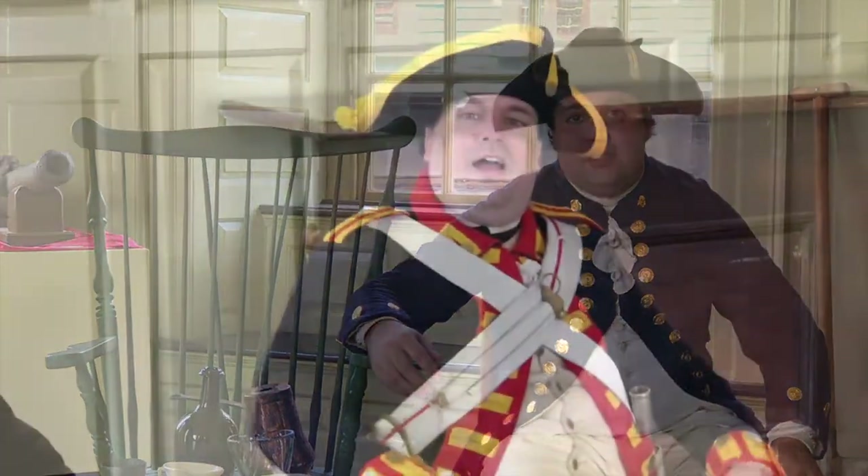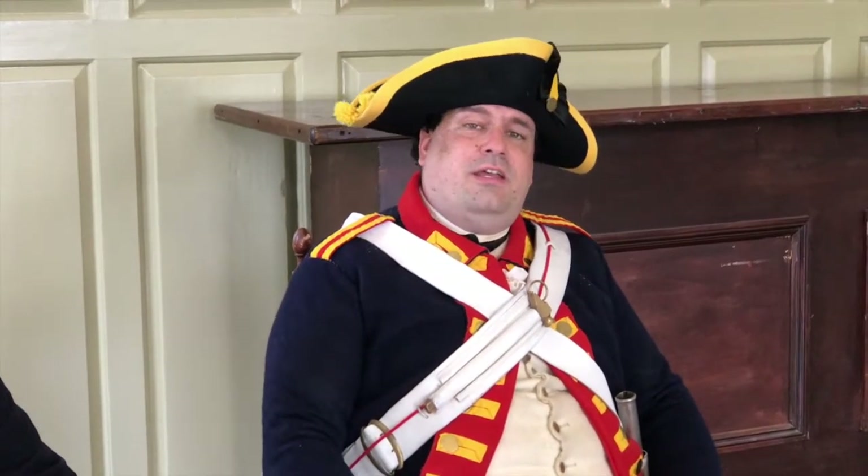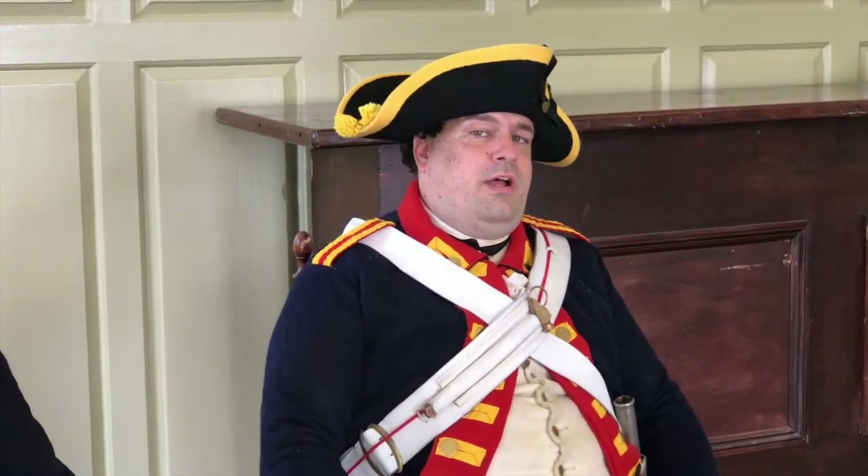Hi, I'm Josh Mason. I'm a living historian based in Rhode Island. Today I'm portraying a lieutenant in the Royal Navy. Hi, I'm Brandon Allia. I am also from Rhode Island. I am portraying today a matross in the Royal Regiment of Artillery during the time of the British occupation of Newport, Rhode Island.